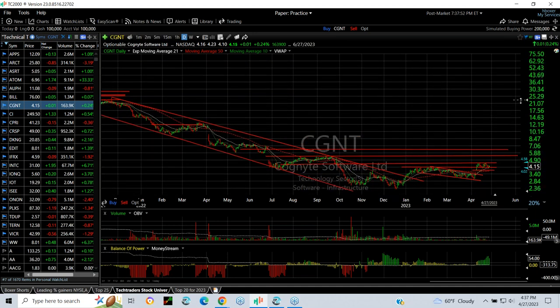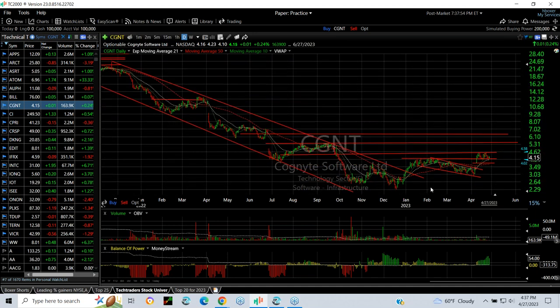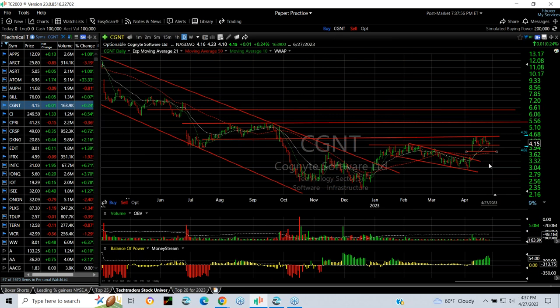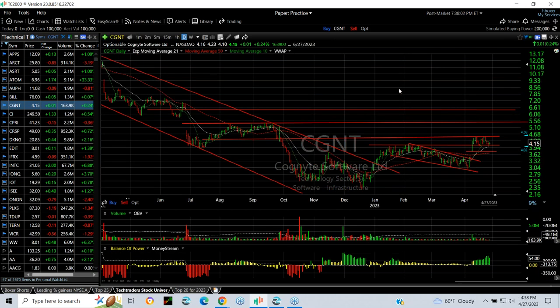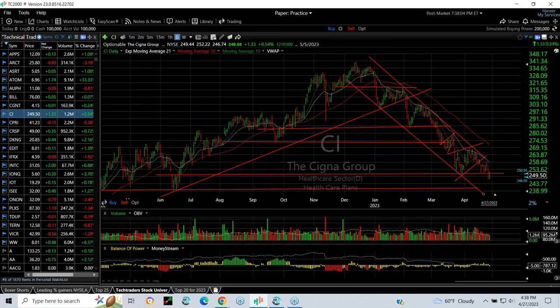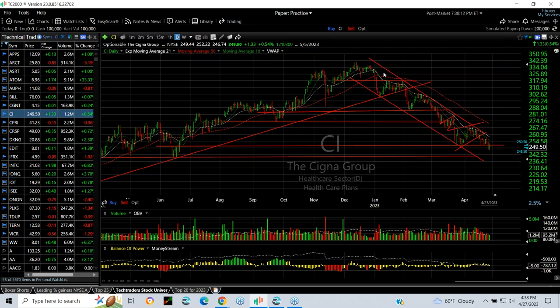Cognite — CGNT — beautiful base pattern developed that broke out; it's got a gorgeous flag. I think if it gets out over the 4.50 range you're looking at 5.50 and 6.50. On the short side, CI continues to be in an ugly downtrend, and although it was up a fraction today, I don't think it's done on the downside. The declining channel, multiple waves down, and recent break of support tell me we're going to test the next level at 240.42 and then maybe 225.30.